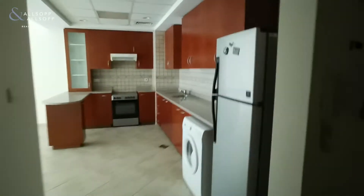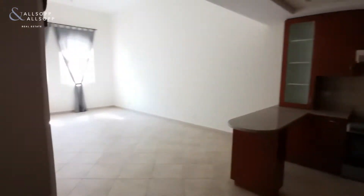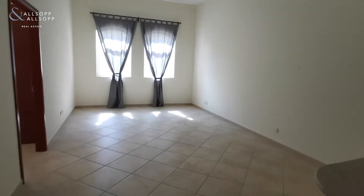Hello, it's Luke from Allsop and Allsop, giving you a quick virtual tour of our one bedroom ground floor apartment in Sherlock House One. As you can see, there's a nice large kitchen area, following through to a large open plan lounge.